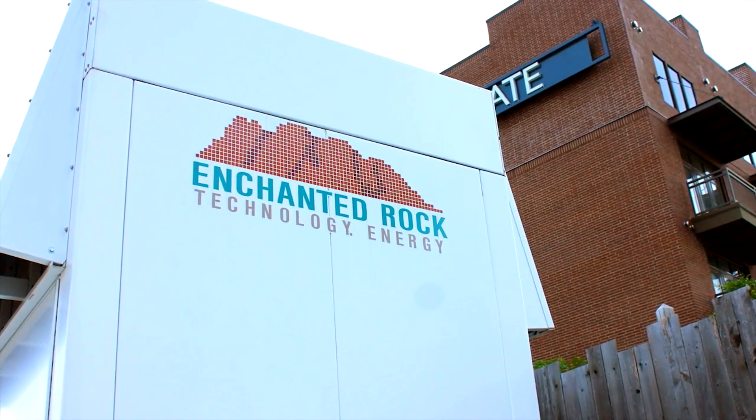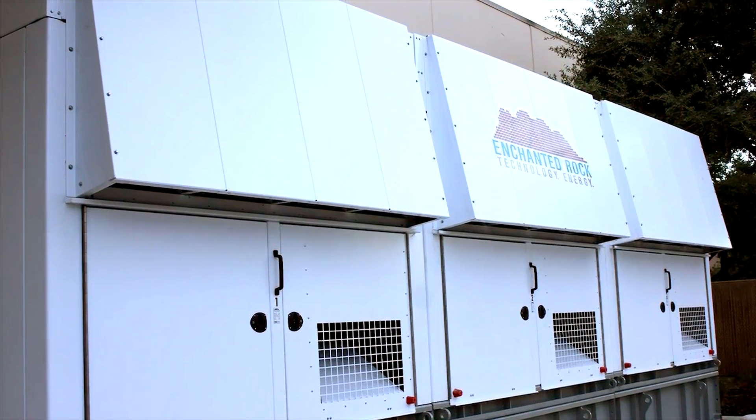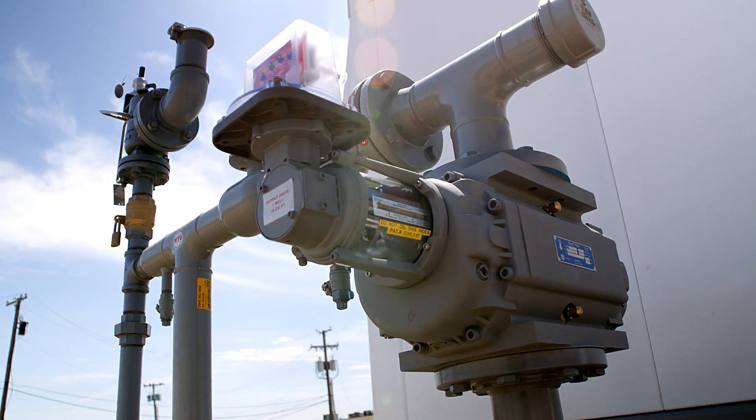An Enchanted Rock microgrid is the natural gas electric generation, associated controls, and switchgear that allows us to provide electrical reliability as a fee-based service to our customers.